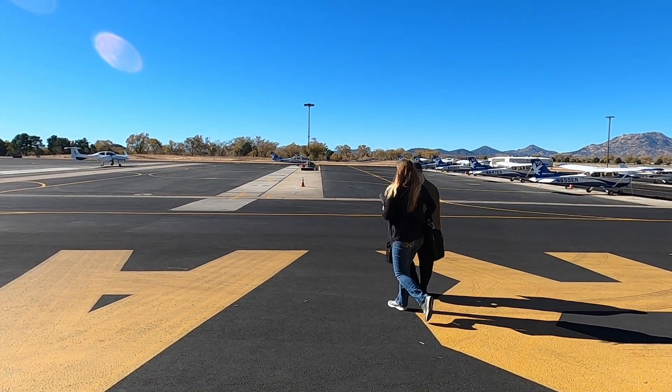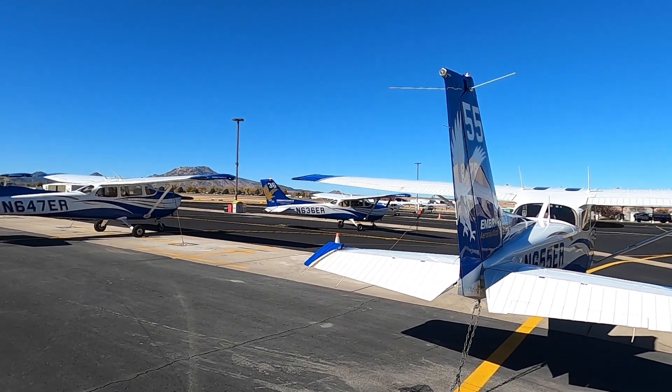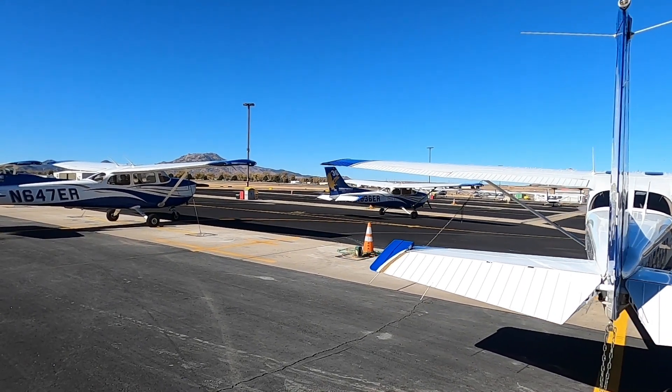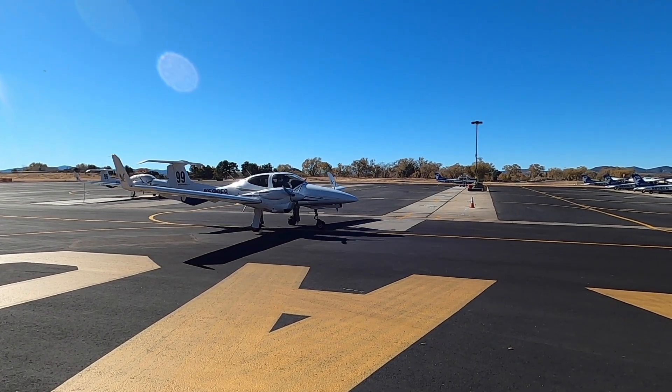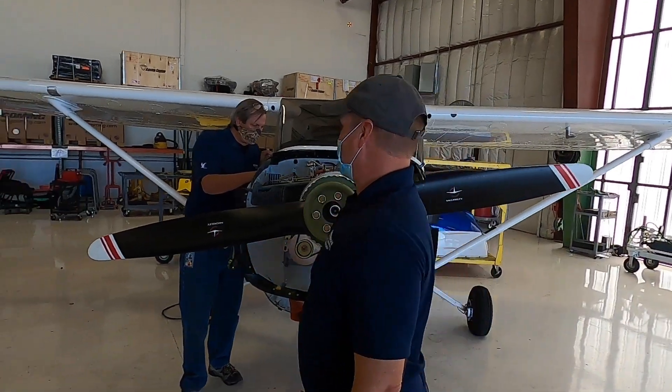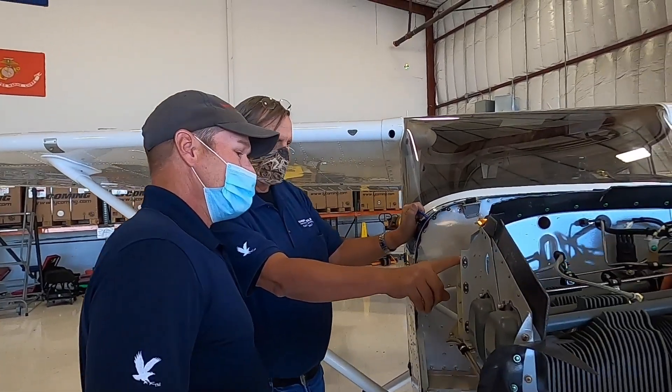We've been cycling through new planes for years and years now. They usually run about seven years — that's a good cutoff point because your maintenance per flight hour starts to go down. They require more maintenance as they get older and their downtime increases, so they tend to swap them out every seven years or so and about 5,000 hours on the airplane.